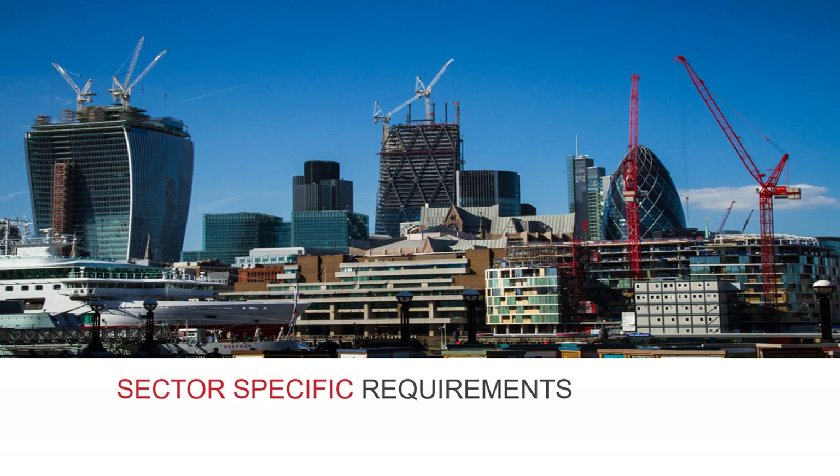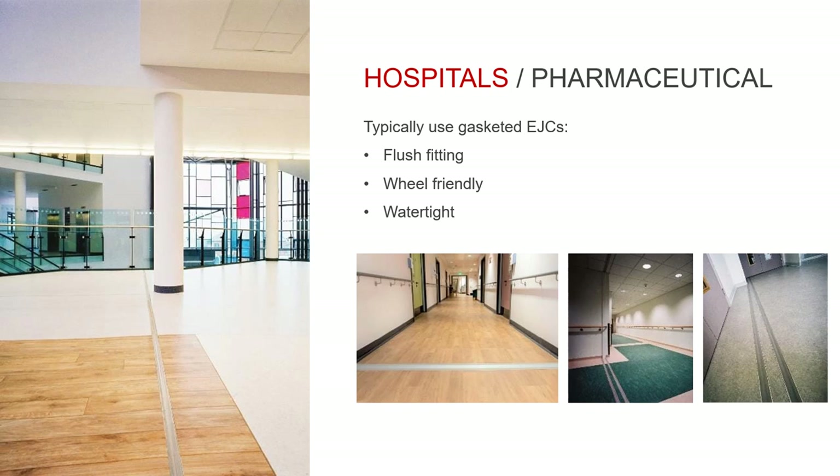Although there's no one model that suits an entire sector, we do see certain types being used in different environments. In a hospital or other hygiene-sensitive building, gasketed expansion joint covers are the most popular solution, available in single or double gasket models depending on how much movement is required. These types of cover are flush with the floor and wheel-friendly, along with being watertight so that cleaning fluids can't escape down any gaps and create a hygiene hazard.